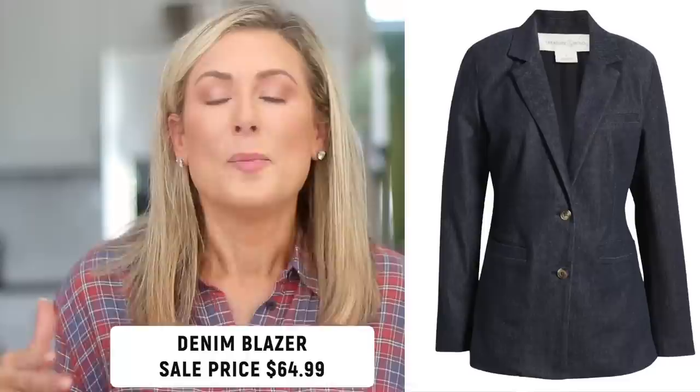Next on my list is the Treasure & Bond dark wash denim blazer. I'm very excited about this piece because it's a much more sophisticated twist on the denim jacket. If you reach for a denim jacket to throw over a sundress as a fall wardrobe staple, why not try this dark wash denim blazer? Same concept, a little more tailored, a little more sophisticated, but still pretty casual. Treasure & Bond also released a pair of dark wash trouser denim to go with it for a full suit look, but the standout piece is this blazer.